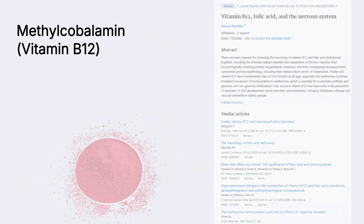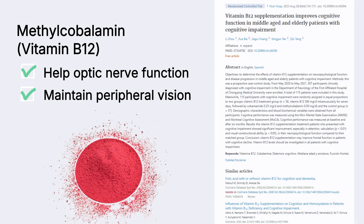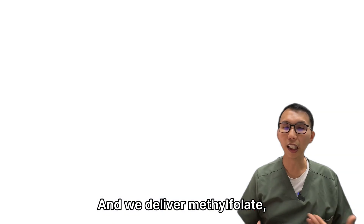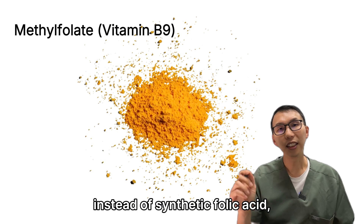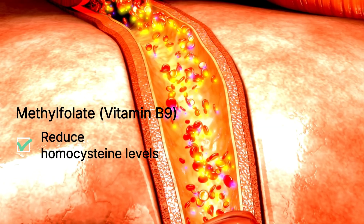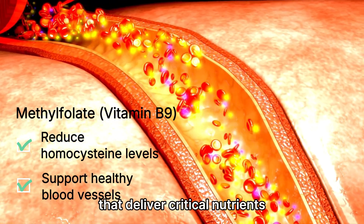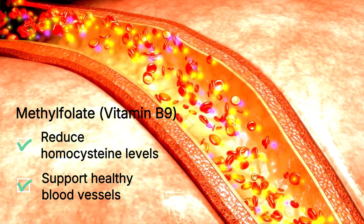We use methylcobalamin, the bioactive form of vitamin B12, which is essential for healthy optic nerve function, long-term peripheral vision, and brain health. And we deliver methylfolate, instead of synthetic folic acid, to help reduce homocysteine levels and support the health of the blood vessels that deliver critical nutrients to your ocular tissues.